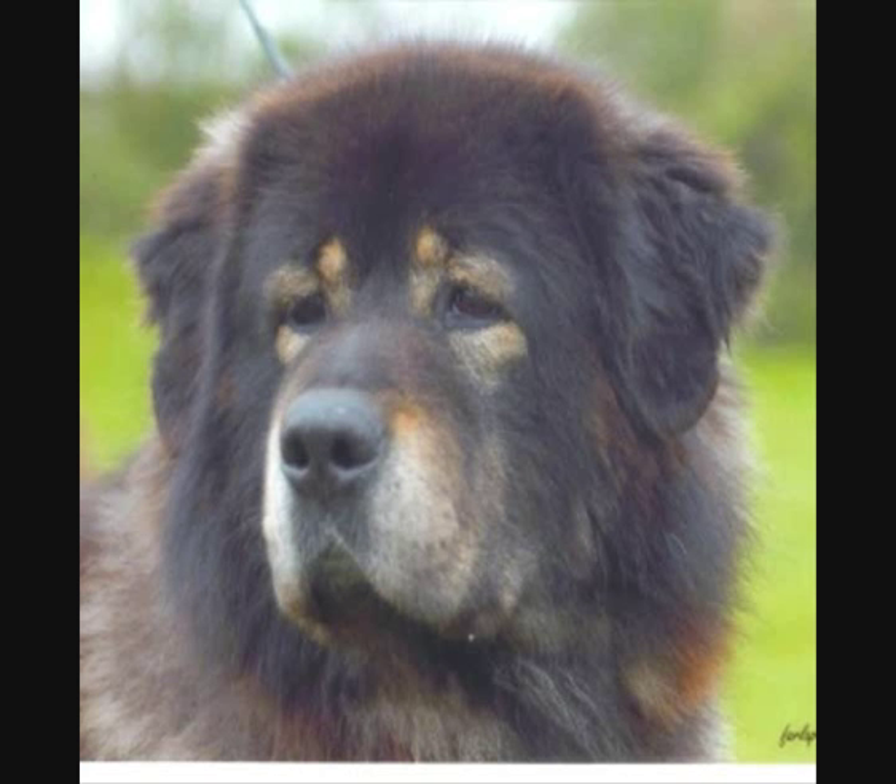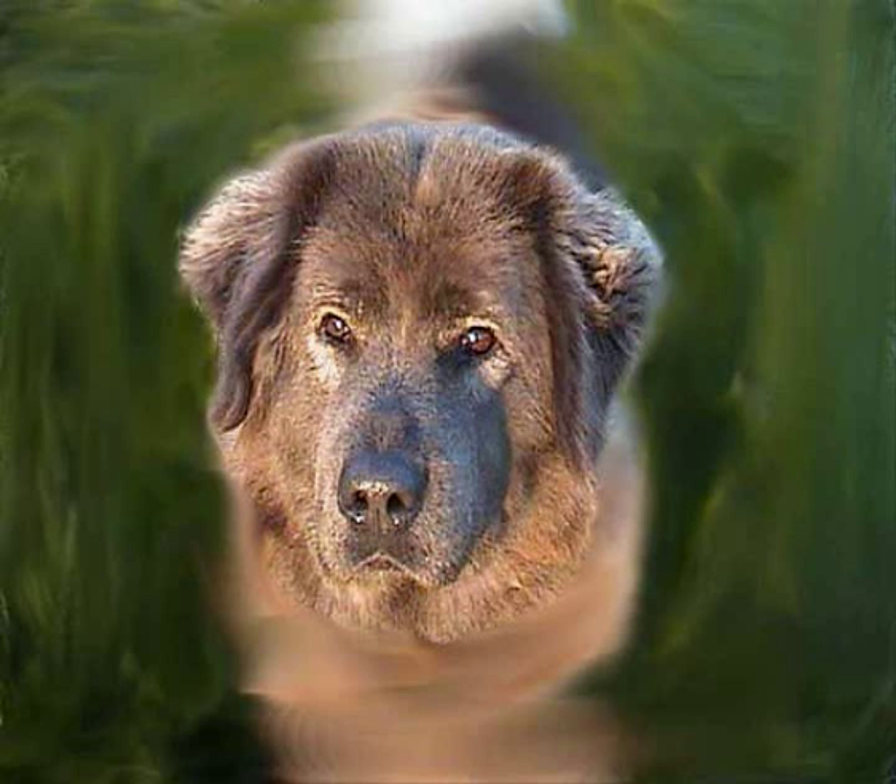Eyes. Very expressive, medium size, dark brown. Set well apart, oval and slightly slanting. Dark, close fitting eye rims.